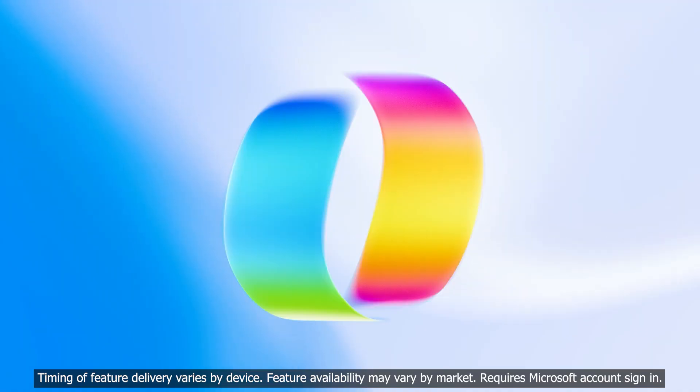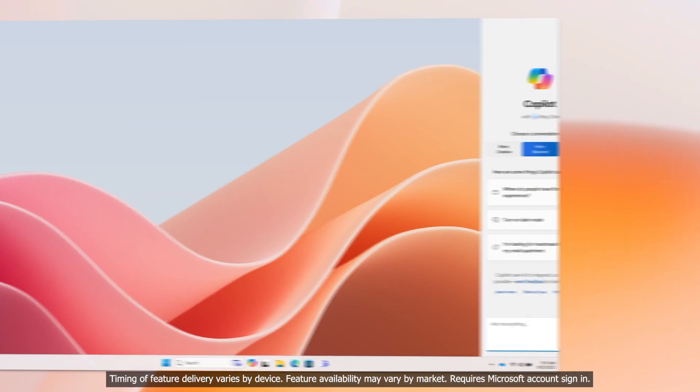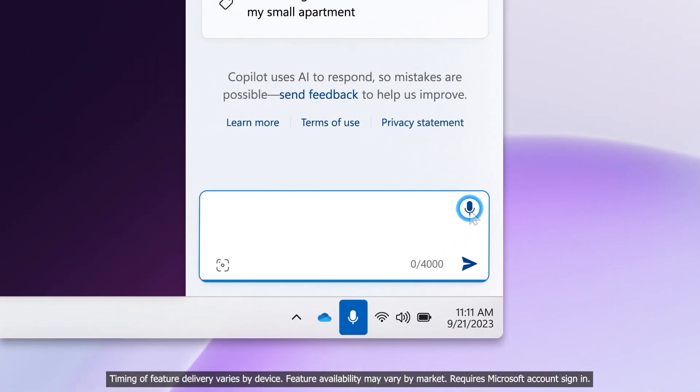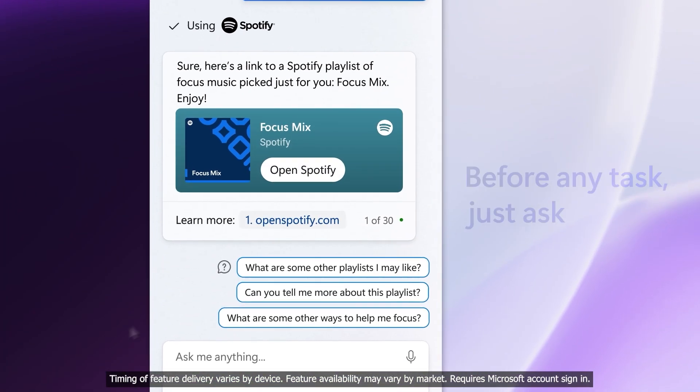So let's not waste any more time and jump right into it. Right out of the gate, we have to talk about Windows Copilot. Announced earlier this year, Windows Copilot is an intelligent assistant that works across different apps on Windows 11 and is available at your fingertips. Copilot can be summoned with the new shortcut Windows+C, and it can also be docked to the side of your screen so you never have to wait for an answer.